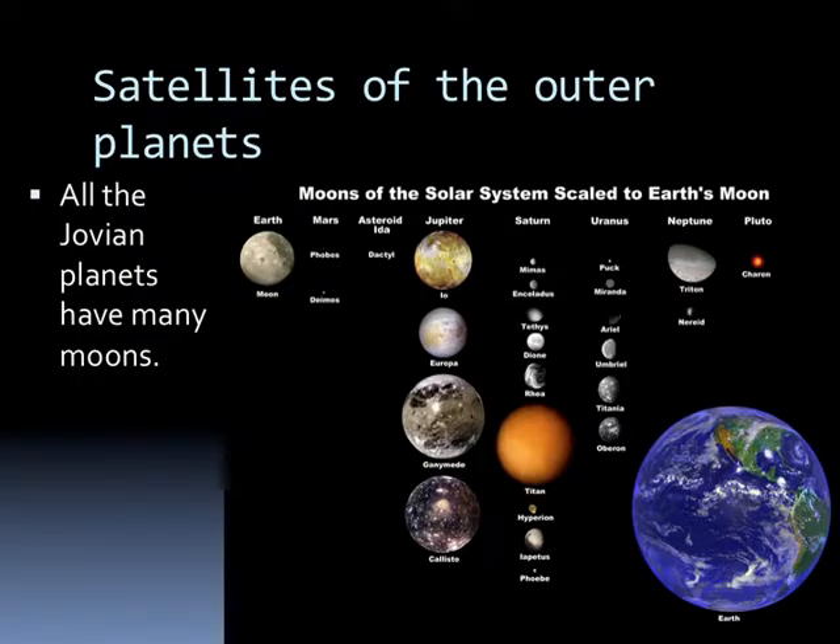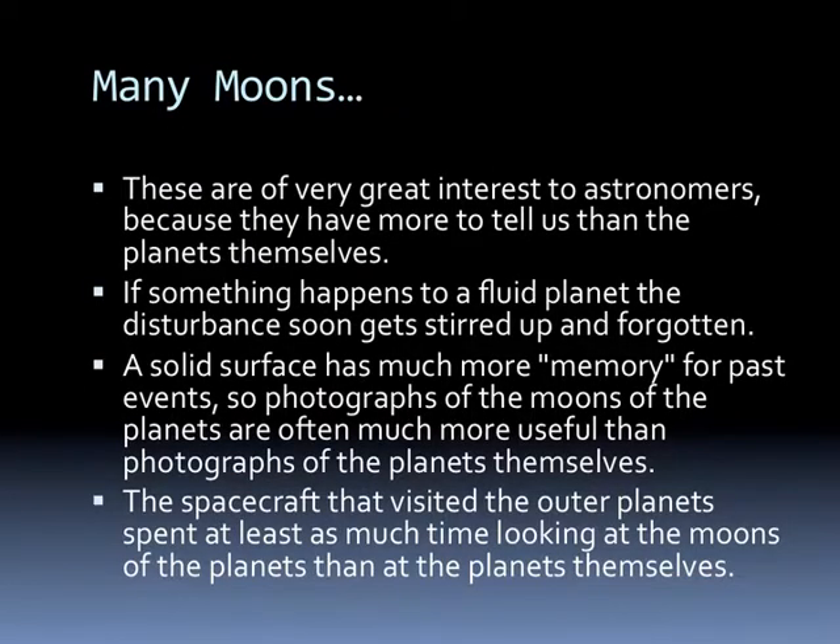We'll begin with talking about the satellites of the outer moons. All of the Jovian planets have mini-moons. You can see here some of the largest ones and their size comparison to Earth, and we see that some of these moons are fairly large. Moons are of very great interest to astronomers because they have more to tell us than the planets themselves do.